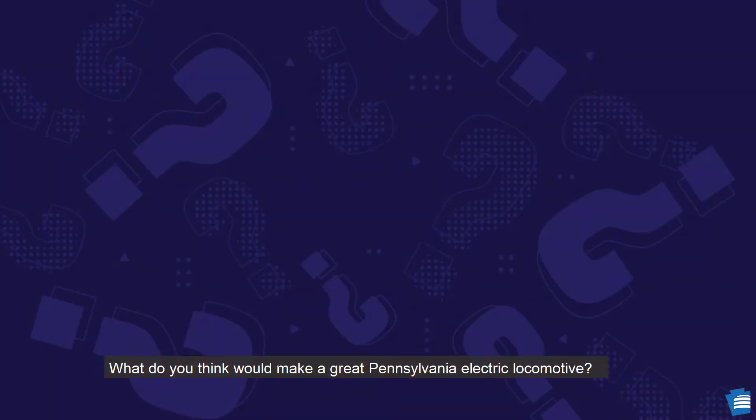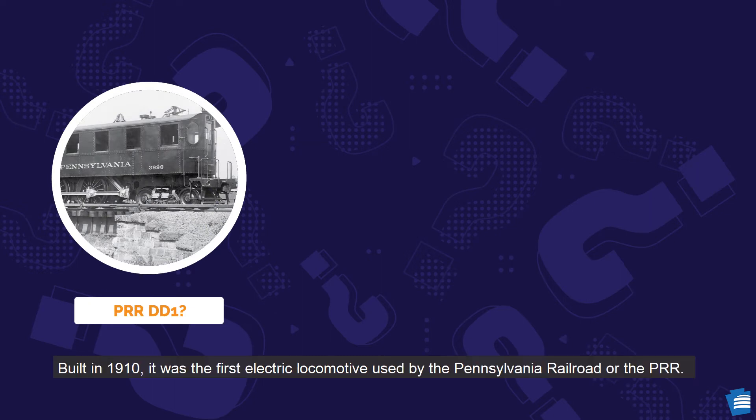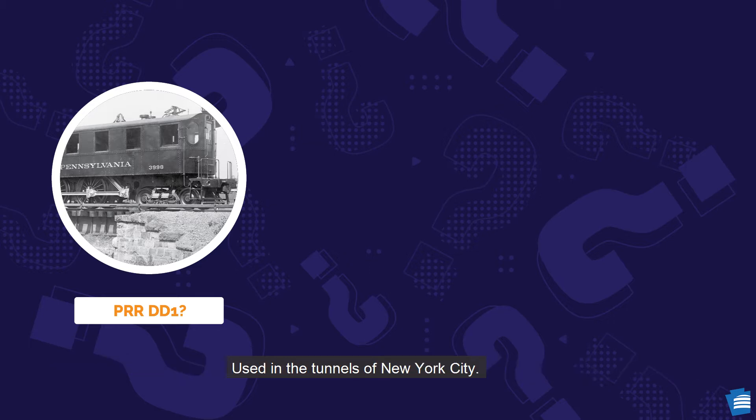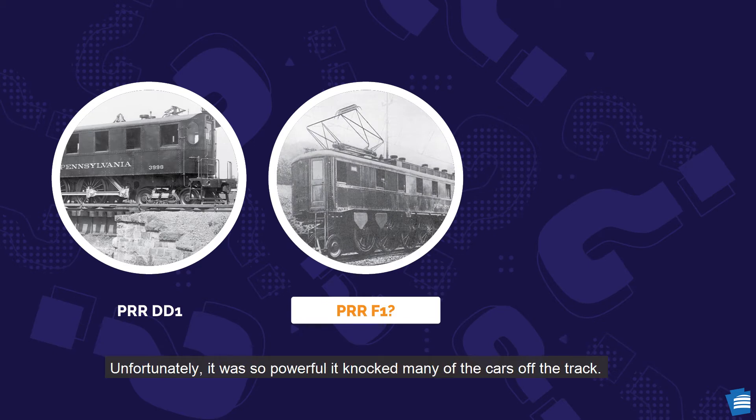What do you think would make a great Pennsylvania electric locomotive? How about the DD-1, built in 1910? It was the first electric locomotive used by the Pennsylvania Railroad, or the PRR, used in the tunnels of New York City. Or the PRR-F1, built in 1917 to push freight cars up the hill in Paoli. Unfortunately, it was so powerful, it knocked many of the cars off the track.